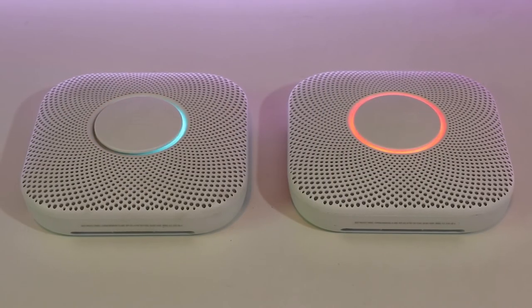Last but not least is Nest Protect. Smoke alarms are so important, but how often do we know what they're trying to say? Nest Protect makes it easy. Not only does it know the difference between fast burning and slow smouldering fires, but also the difference between steam and smoke. All Nest Protects in the household work together, and they talk to you before sounding the alarm, telling you what and where the problem is in an emergency.